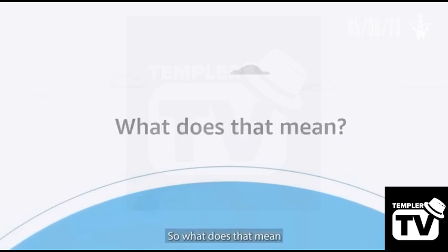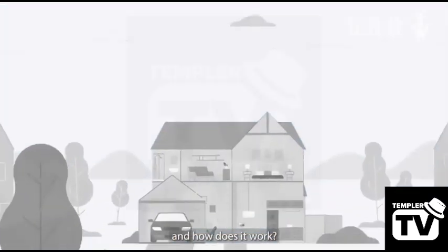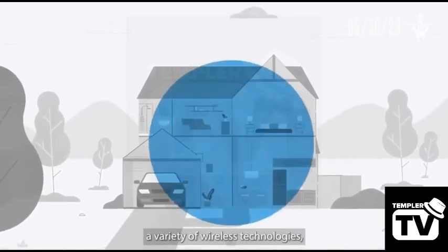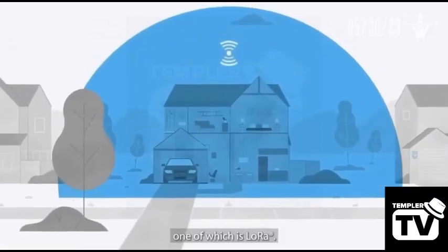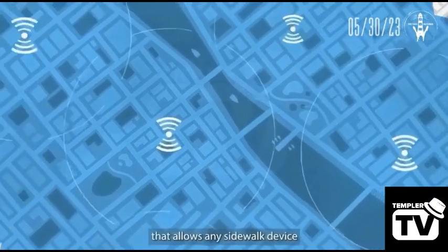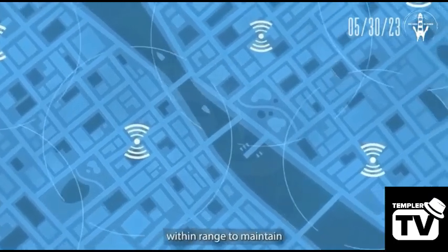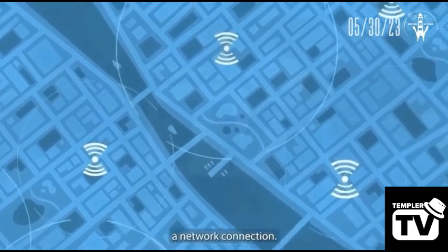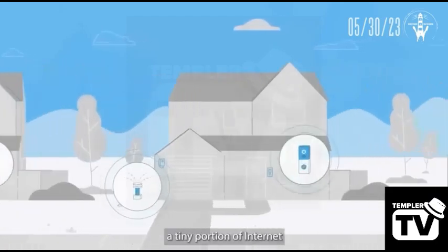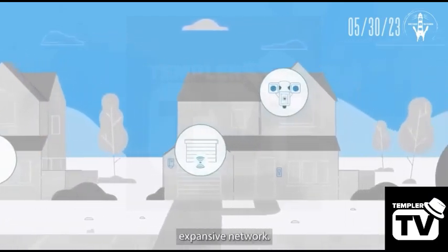So what does that mean and how does it work? Amazon Sidewalk uses a variety of wireless technologies, one of which is LoRa — a low-power, long-range solution that allows any Sidewalk device within range to maintain a network connection. Select devices serving as bridges pool together a tiny portion of internet bandwidth to create one expansive network.